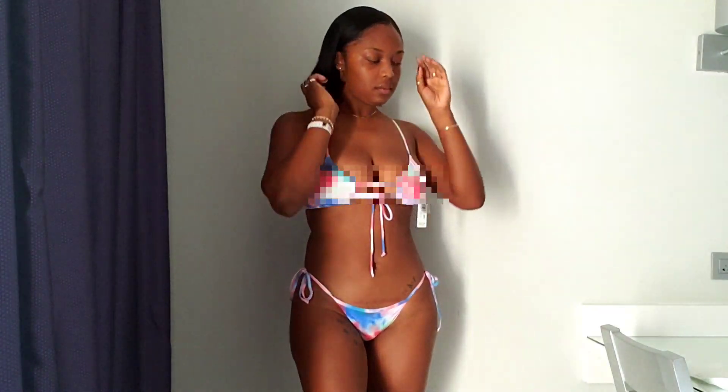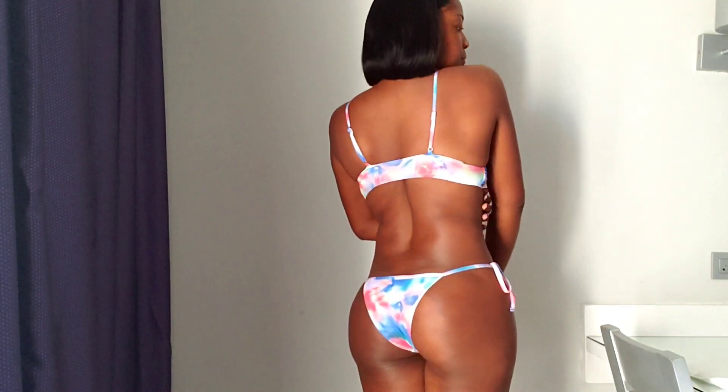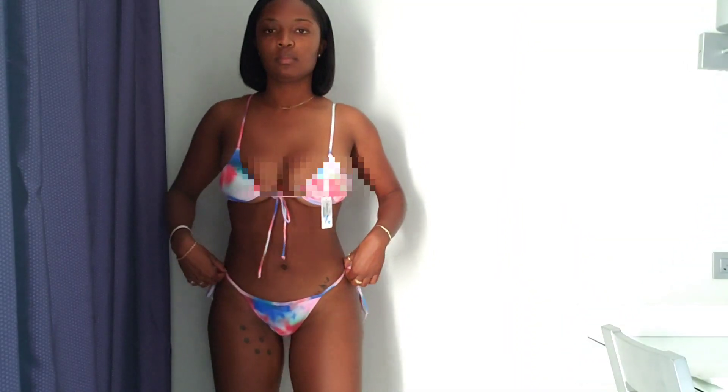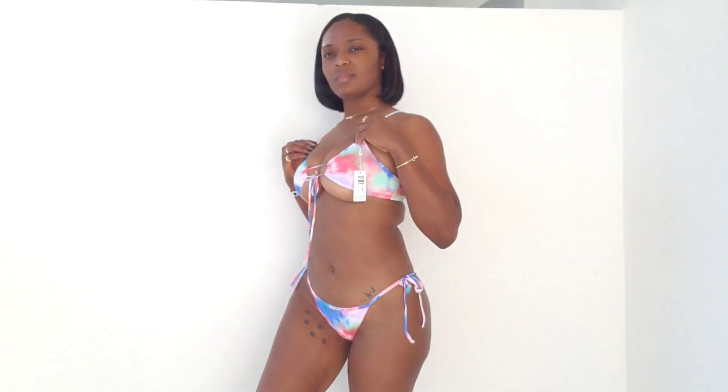Next is this Boardwalk Babe two-piece bikini. It may not look like it on camera, but the fitting was quite off and awkward. The bottoms were really loose — I kept having to move them around — and I wasn't a fan of the material. I'm going to have to give this a 5 out of 10.